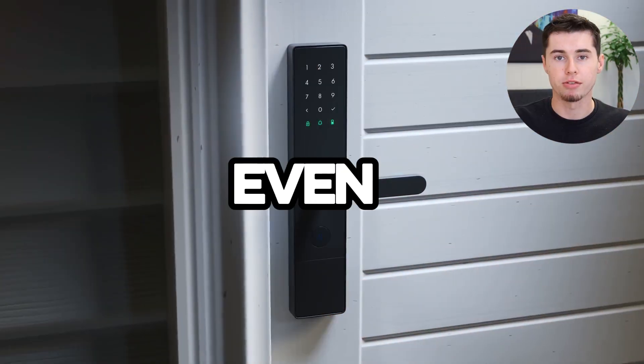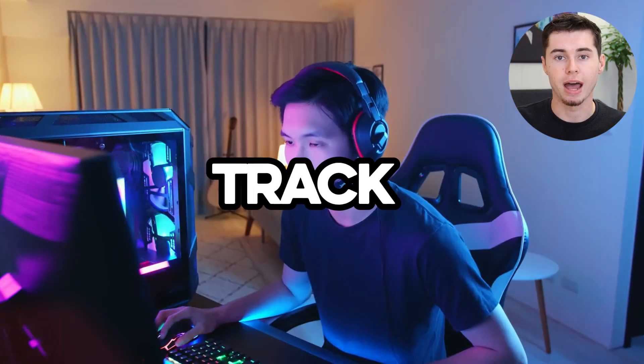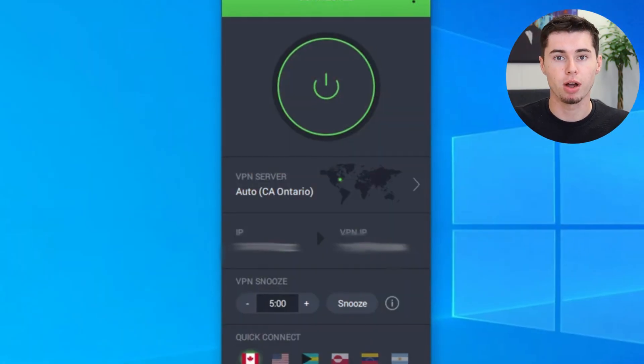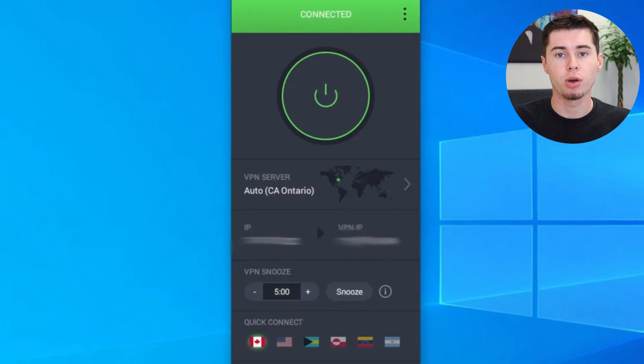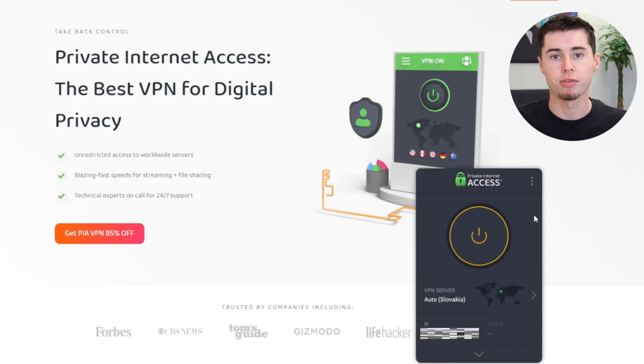With features like a kill switch, your data stays safe even if your connection drops. They also have a strict no-logs policy, confirmed by independent audits, which means they don't keep track of what you do online. While I love using PIA VPN, it's worth mentioning that the interface isn't my favorite — it's not as slick as some other VPNs I've used, but it gets the job done.